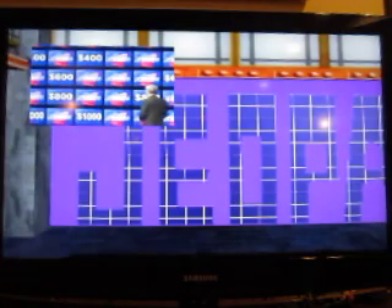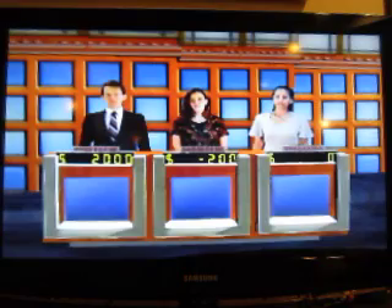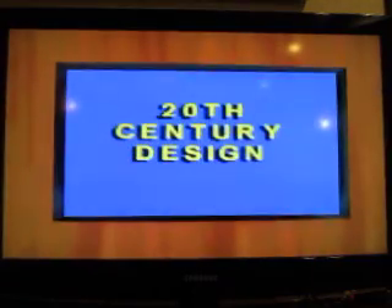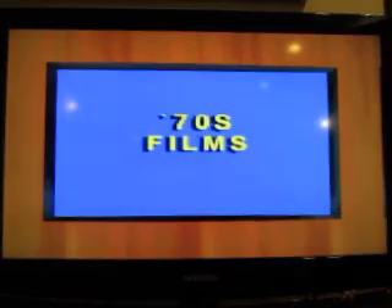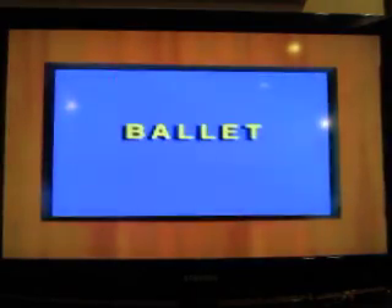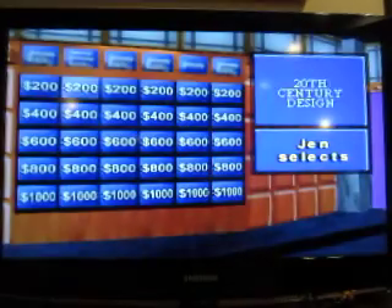All right, Double Jeopardy time. Remember, we have two daily doubles in this round to play. I'm the only one with money going into this round — I have $2,000. Jenna's at minus $200, so she'll select first from these categories: Astronomy and Space, 20th Century Design, Historic Documents, 1970s Films, Ballet, and finally South America. Make a selection.